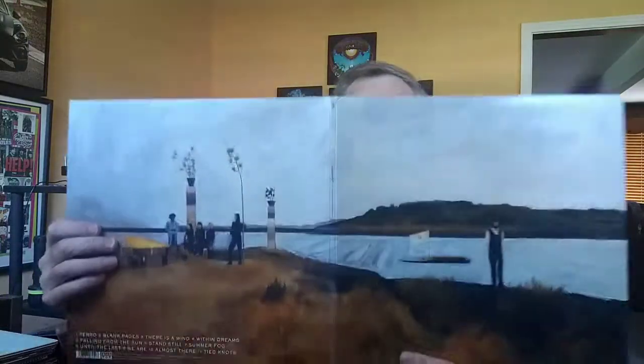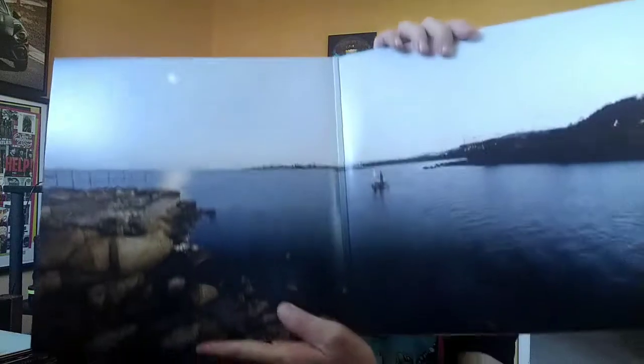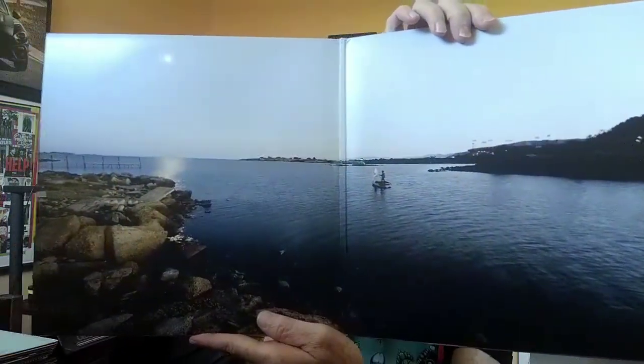The Album Leaf is another band that always has fantastic artwork. The name of this album is A Chorus of Storytellers. The inside of it is fantastic too, and they even carry it over to the inner sleeves, with the band members there. Album Leaf.